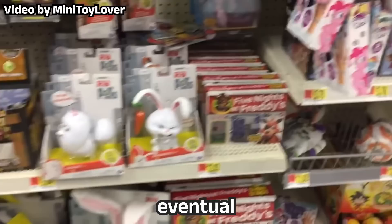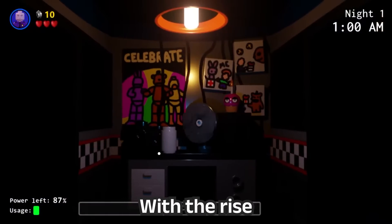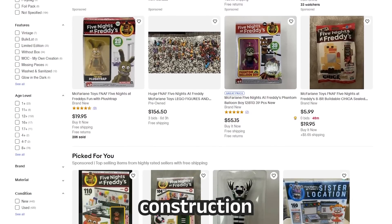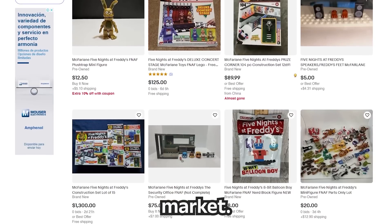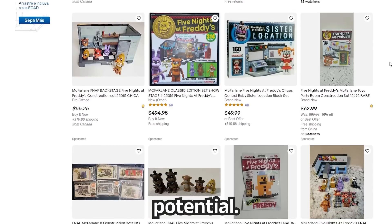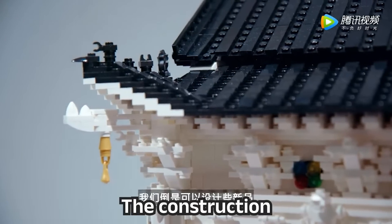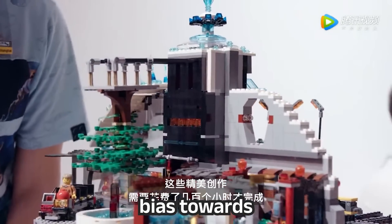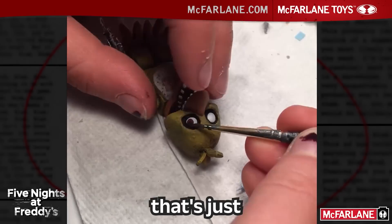Considering the line's eventual demise, I bring forward a question: what if McFarlane had persevered? What if they embraced the modular system and released FNAF Security Breach sets in 2022? With the rise of nostalgia for the brand, it's easy to imagine McFarlane's FNAF line making a strong comeback. There's a clear demand for FNAF construction sets, as evident from discussions on Reddit and other forums. Those who missed out on the original sets now face sky-high prices on the secondary market, which showcases the line's unrealized potential. Then again, maybe McFarlane's line was destined to fail from the beginning — the construction toy market is cutthroat, and most fans already have a preconceived bias towards non-LEGO brands, viewing them as clones or knockoffs, even though there is genuine passion and hard work behind them.